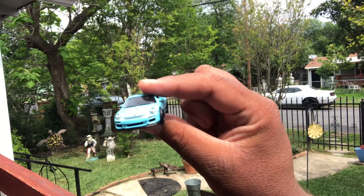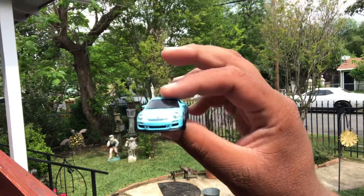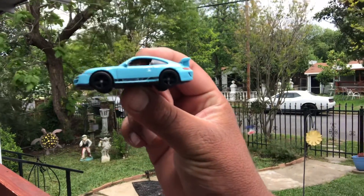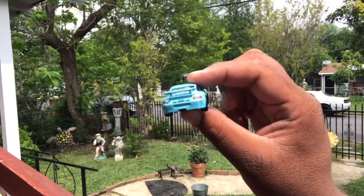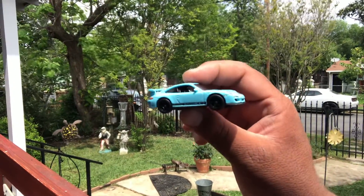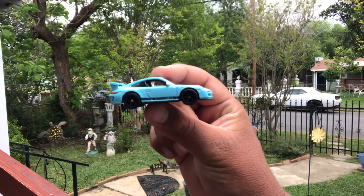Everybody likes the color, I like the roll, I like the heaviness — metal on metal side mirrors, it's really cool. Feels super smooth in hand. I think this is based off the 2011 Porsche. Really cool casting, really good roller.